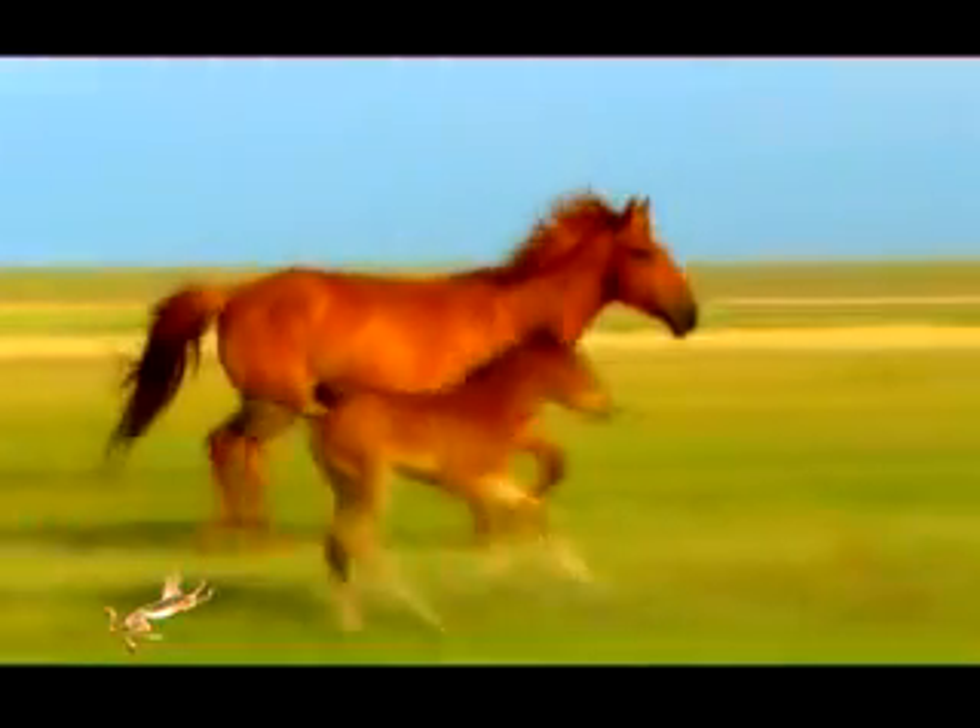We can claim that it is the domesticated Botai horse who became an enormous driver for human progress, to develop from several isolated groups into a single community, who became the means of active relationships between the first civilizations.